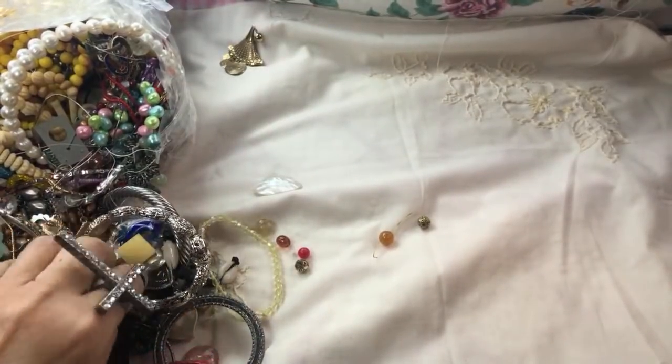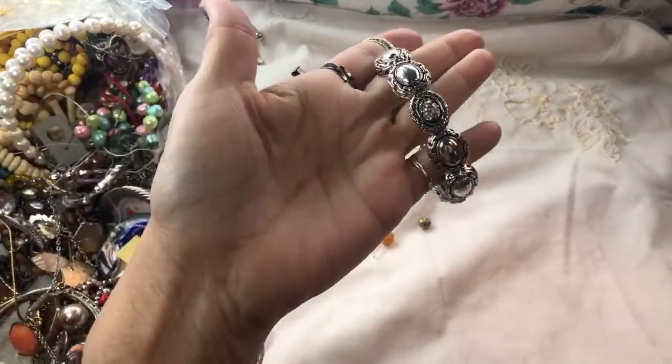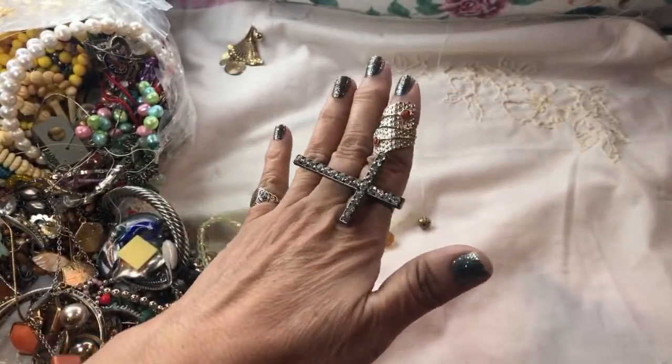Oh, this is a cute little key ring. And here's a nice stretch bracelet — really nice and taut too. I just found a huge ring in the other bag that you're going to see on Monday.